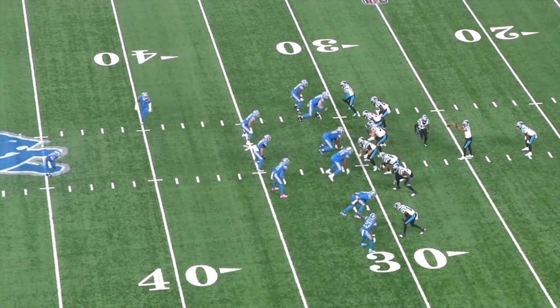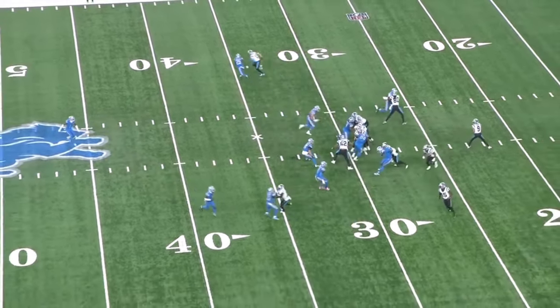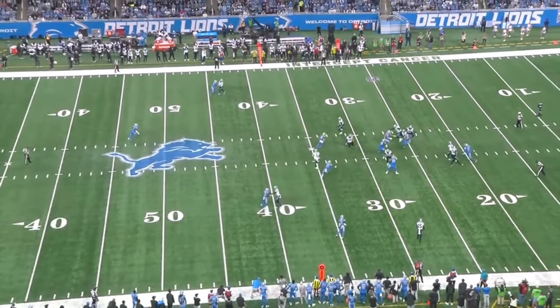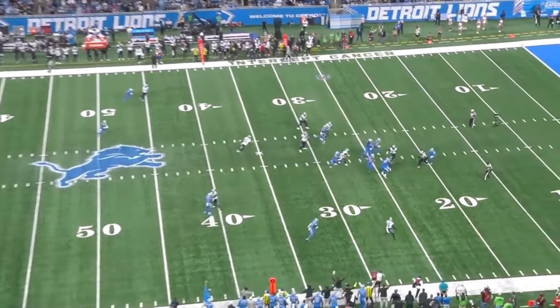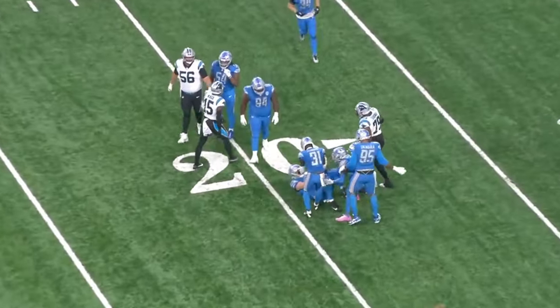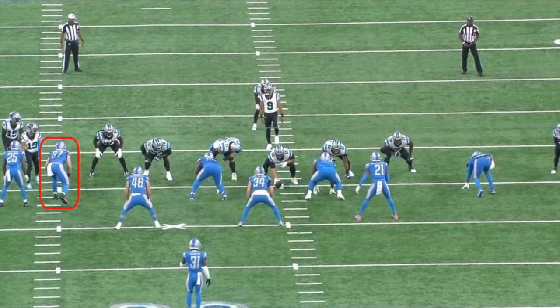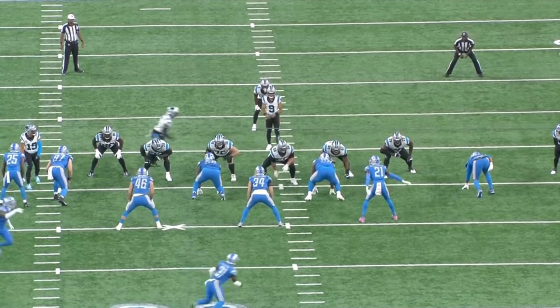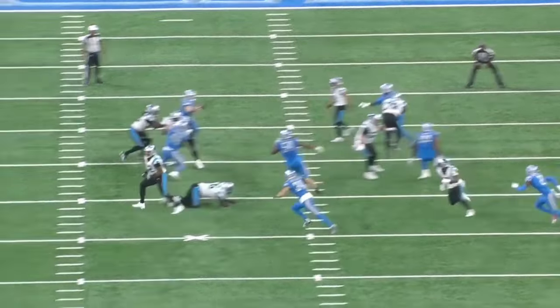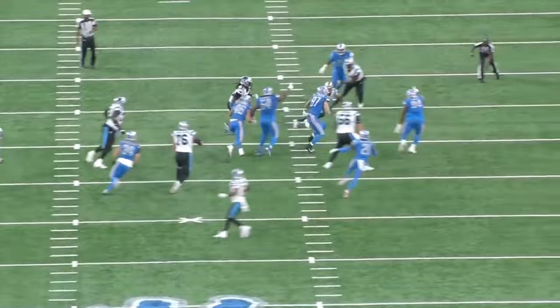Hutchinson does, however, complement his pass rush ability with instincts that you don't often see in guys his age. Even when rushing the passer, Hutchinson always has one eye on the ball, which often leads to splash plays. Two of his biggest plays in week 5 against Carolina came as a result of his instincts, first of which came on this second down in the first quarter. Hutchinson is aligned outside of the tight end on the left half of your screen, and Carolina called a tight end screen pass off of play action, targeting the tight end lined up opposite Hutchinson, Ian Thomas. As Hutchinson felt Thomas peel off to catch the screen pass, he knew the ball was coming out, so he got his hand into the passing lane and picked it off.